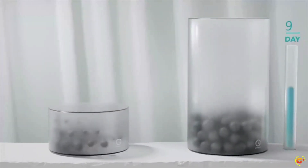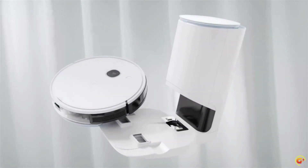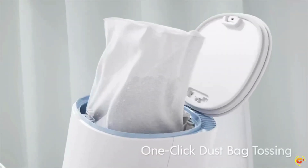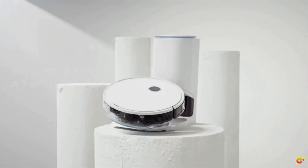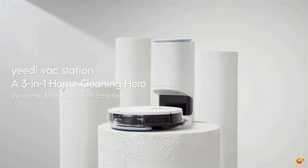App and voice control: using the user-friendly Yeti app, you can schedule your cleaning, create a virtual border, or select a specific room to clean from any location at any time. You can start cleaning with voice commands thanks to connectivity with Amazon Alexa and Google Assistant.